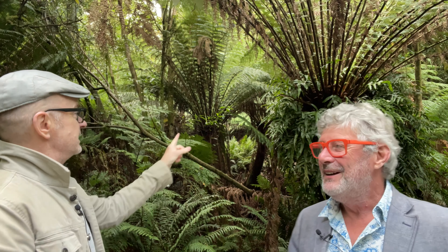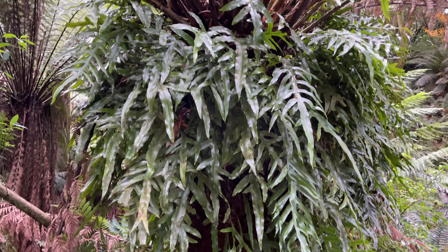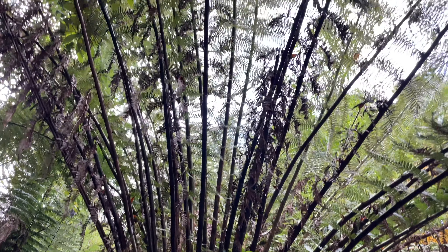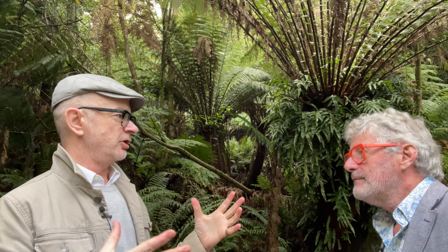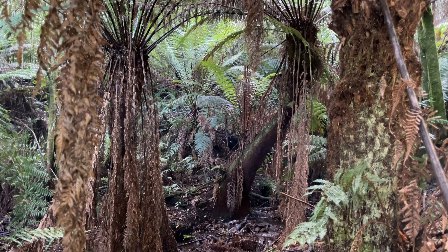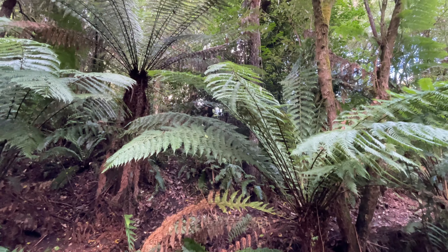Here we are in the native habitat of Dicksonia antarctica, and this is the most spectacular specimen. It's all covered in kangaroo fern, which is a rhizomatous fern that grows up through the trunk — it looks amazing. As you can see, in nature tree ferns become habitats for other things, so why not in your garden? Let's give the viewers an idea of where these tree ferns grow naturally.